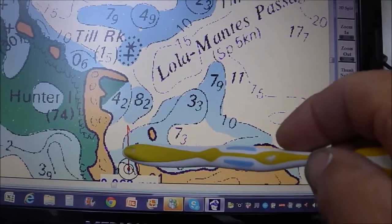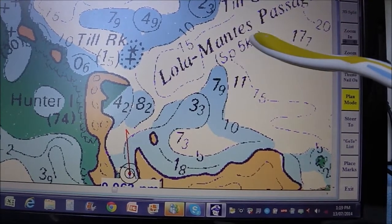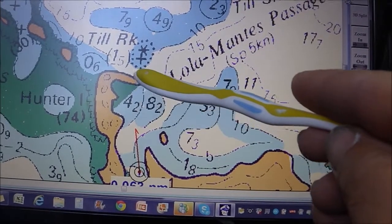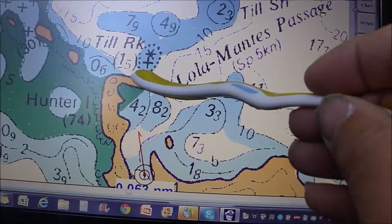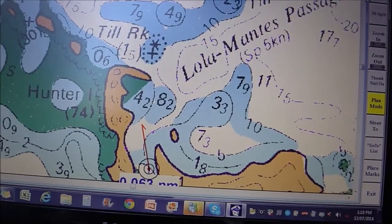I'm coming through down here. This is Lowly Mantis Pass and at springs it's six to five knots of tide and I don't really want to go down there. I'm going to try and creep around this corner because I'm just trying to go around the Hunter Islands, go around here, miss these rocks and up through there, and hopefully there won't be too much tide.